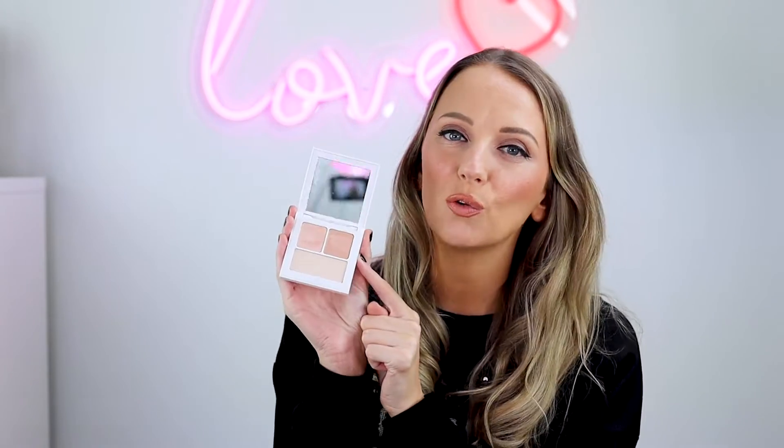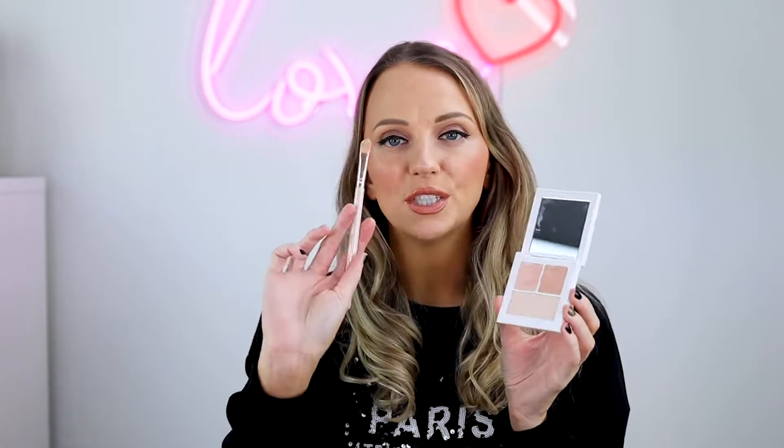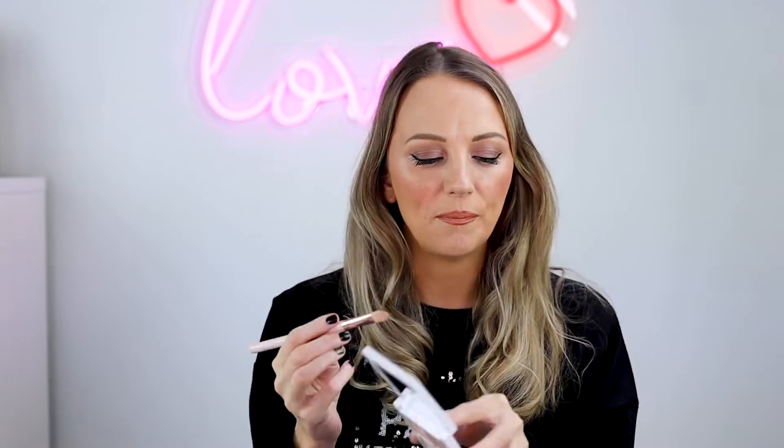It's basically an eyeshadow primer, but what I love about it is it's very creamy and it comes in two different shades. I have the shade Light — it comes in Light, Medium, and Dark, so great for all different skin tones. This one is slightly more pinky and this one is more warm, so I actually like to mix the two together and apply it as a base before I put on my eyeshadow. I just take a brush, dab it in each one, and brush it on — it gives such a great light base for your eyes.